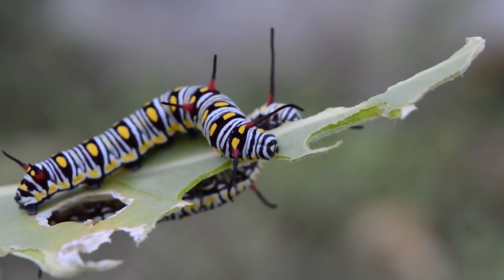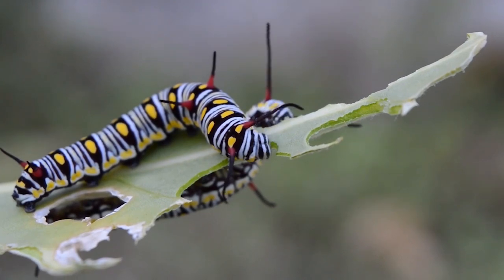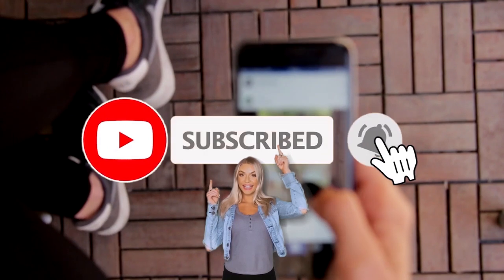What do you think of these animals that look like they're from another planet? Let me know in the comments below. Be sure to subscribe and I'll see you next time. Bye!